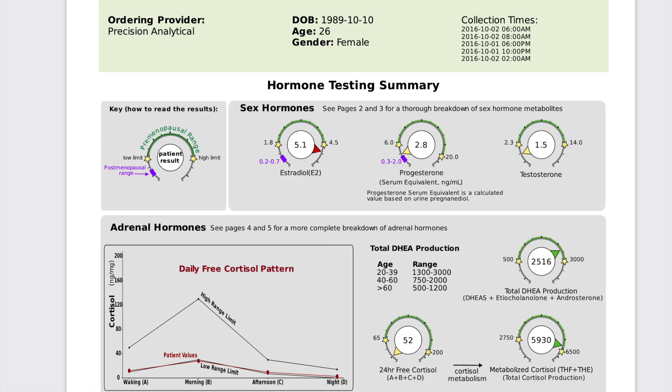I wanted to do a little screen recording of what is included in the Dutch test and run you through a sample report. On the top part we see her sex hormones — her estradiol/estrogen, progesterone, and testosterone. Her estrogen is running high, which is a sign of estrogen dominance. Her progesterone is low, meaning she's probably not ovulating, which comes with its own set of symptoms. Her testosterone is also low, so she might be having issues losing weight, trouble sleeping, fatigue.